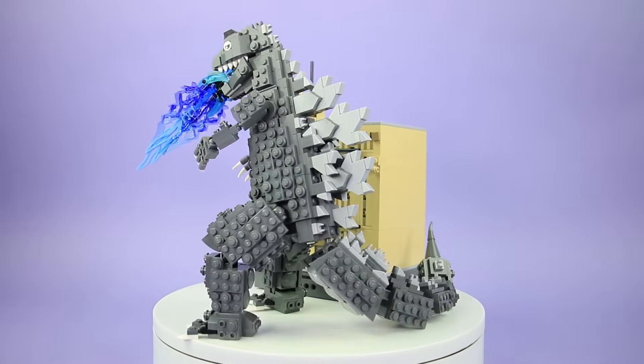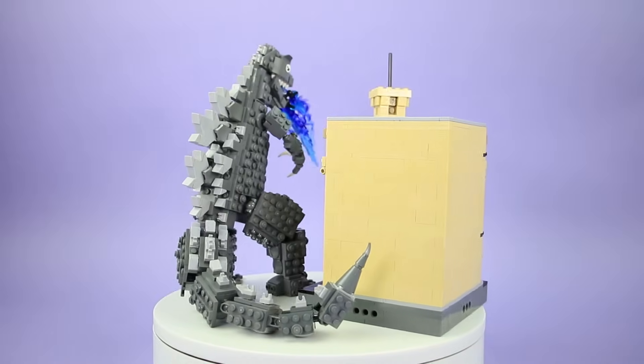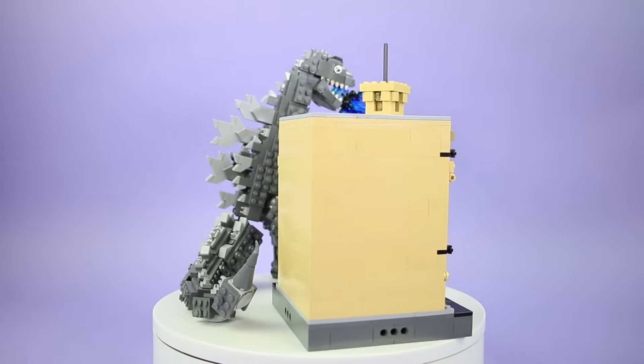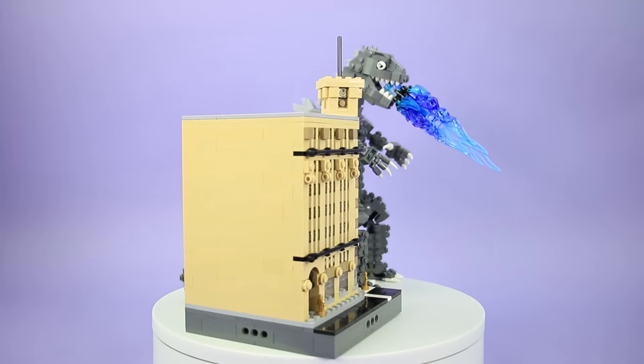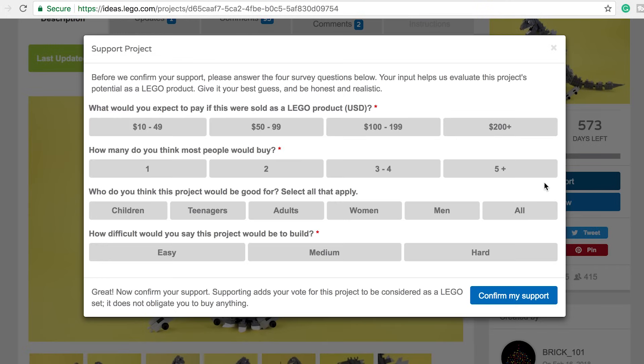Here's a quick video playthrough of how to support something on LEGO Ideas. If you click the link in the video description to go to Godzilla's LEGO Ideas project page, and if you already have a LEGO Ideas account, you can click support, do a quick survey, and then confirm your support, and the number of supporters goes up by one.